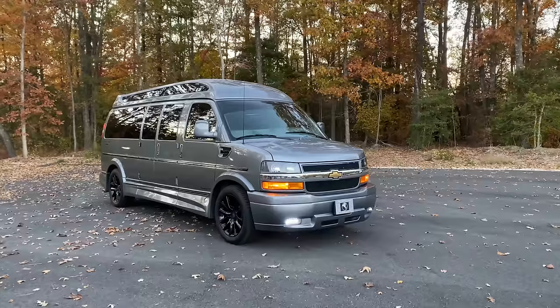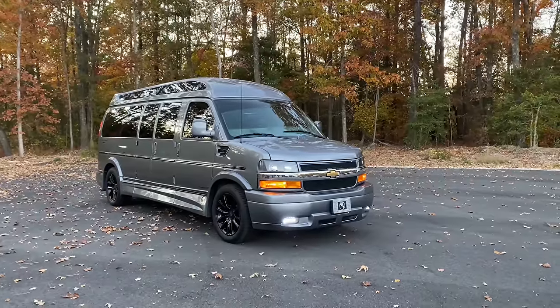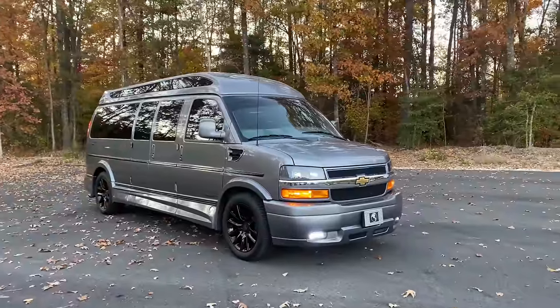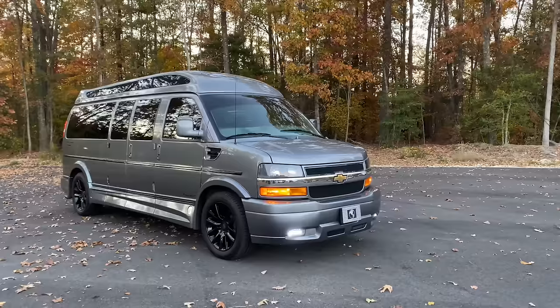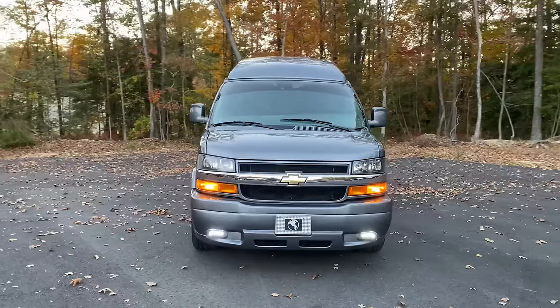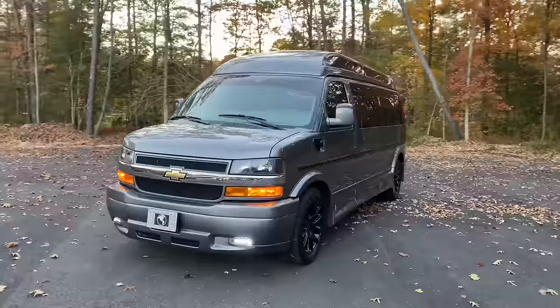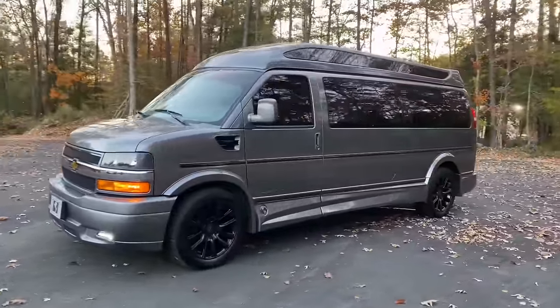This is by far the nicest, most heavily optioned, newest one that we've ever had. Starting off, it's a 2020 — it's an Explorer Limited SS with an upgraded sport package. I'm going to go through all the upgrades. A lot of people think these things are all the same, which couldn't be further from the truth. This thing has every single option that they offer, and condition-wise it is absolutely brand new.